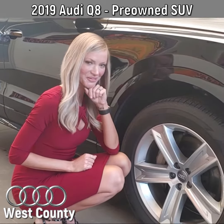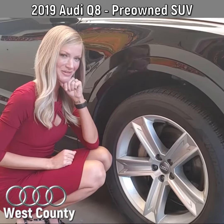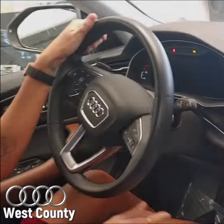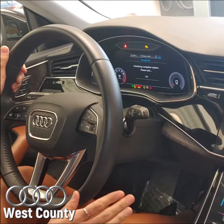And look at the wheels. Aren't they great? I really just wanted to make sure I pointed them out to you. My seat's automatically moving forward, which is kind of cool.